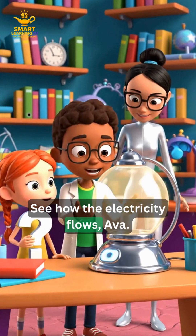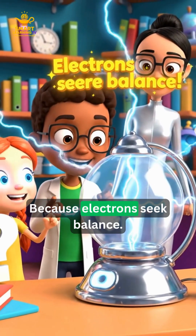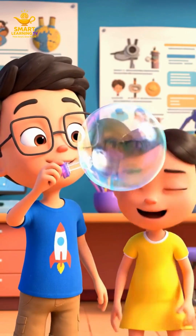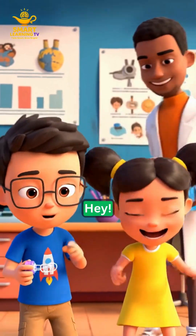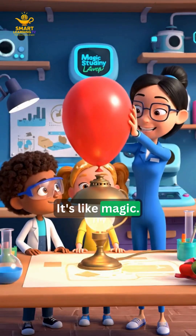See how the electricity flows, Ava. But why does it move like that? Because electrons seek balance. Now your hair's standing up too. I look funny! It's like magic!